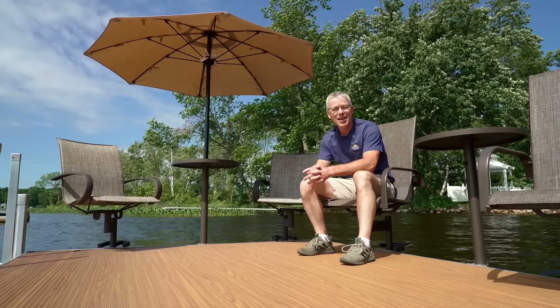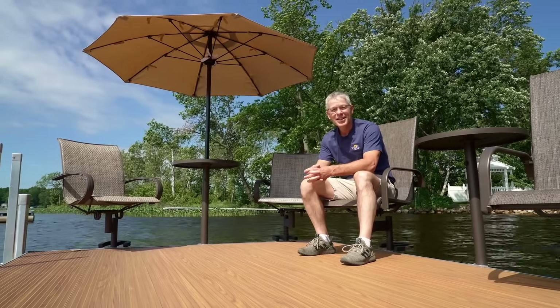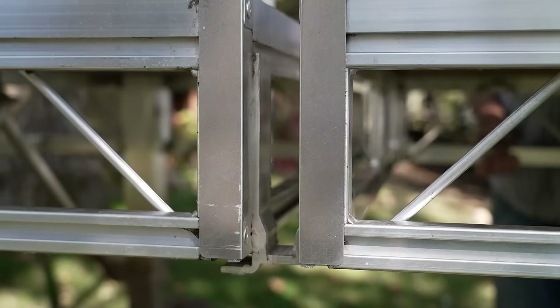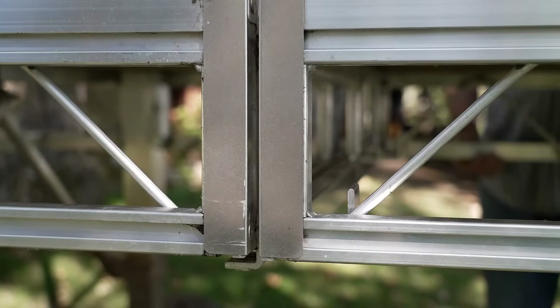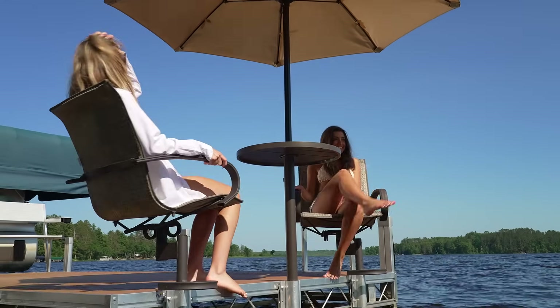It's everything already mentioned, but it's easier, faster, smarter, and it's even better looking. It's incredibly easy to connect dock sections together, and to add the many accessories that have helped turn docks into a shoreline paradise.